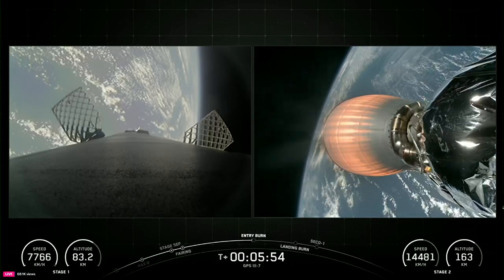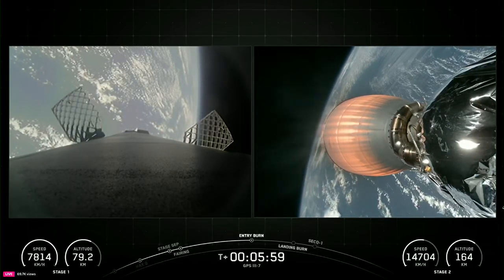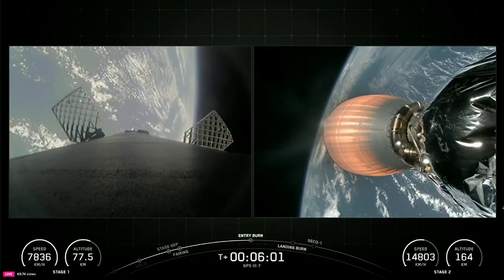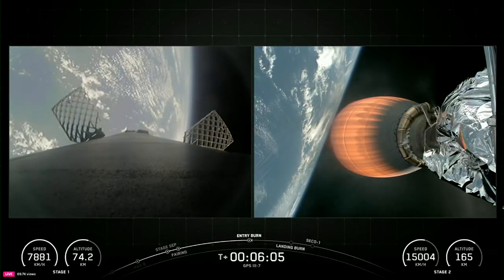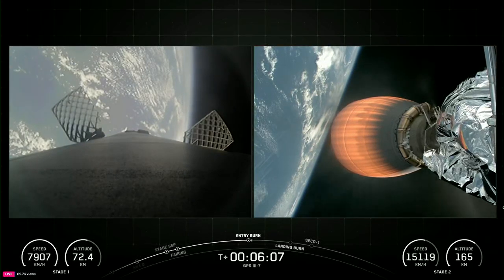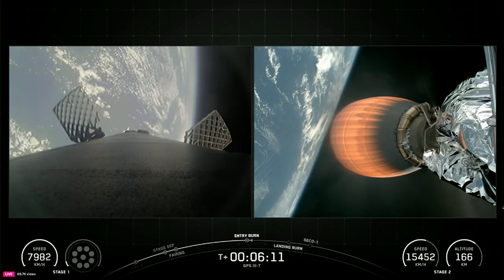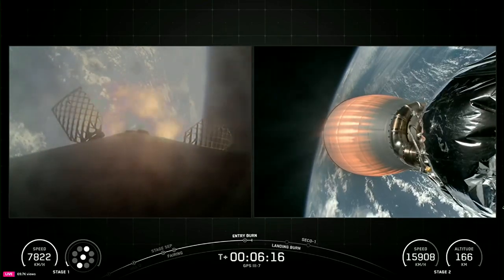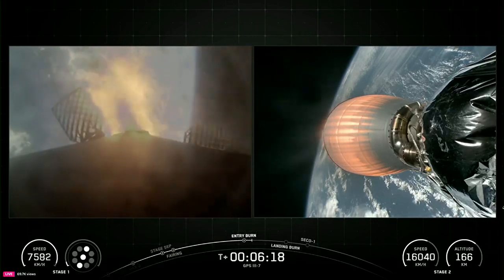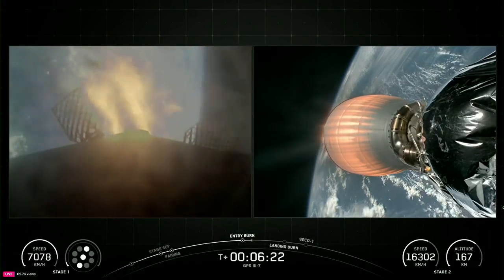Coming up in just about 15 seconds from now, we should hear that callout for the first stage entry burn startup. And great callout there for entry burn startup of the Falcon 9 first stage — you can actually see which engines are lit with that graphic at the lower left-hand corner of your screen.